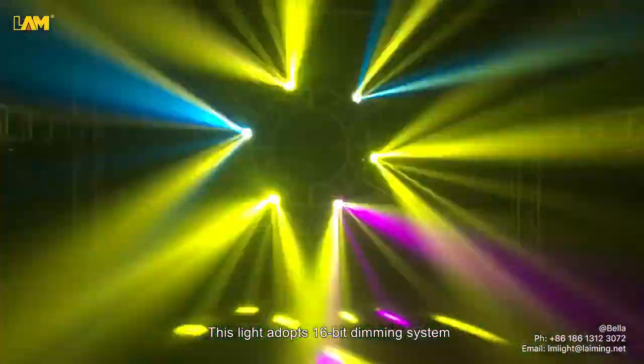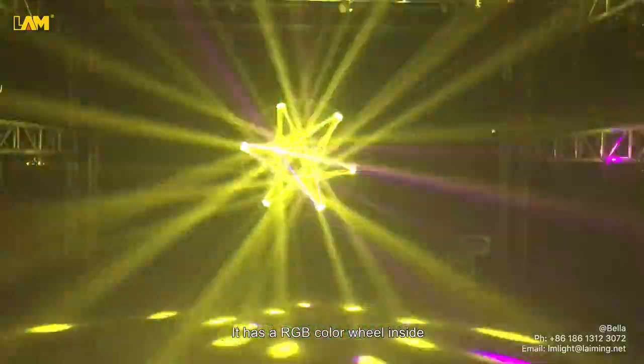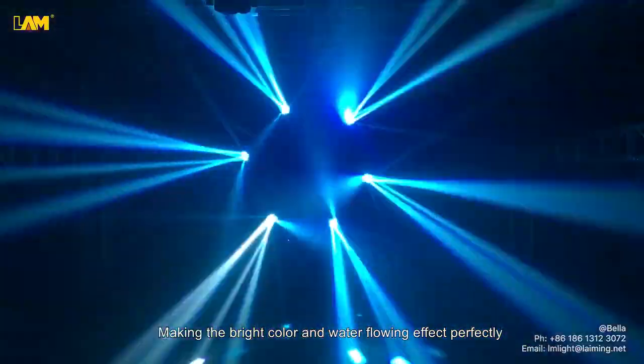This light adopts a 16-bit dimming system, which is smooth and flicker-free. It has a RGB color wheel inside, making the bright color and water-flowing effect perfectly.